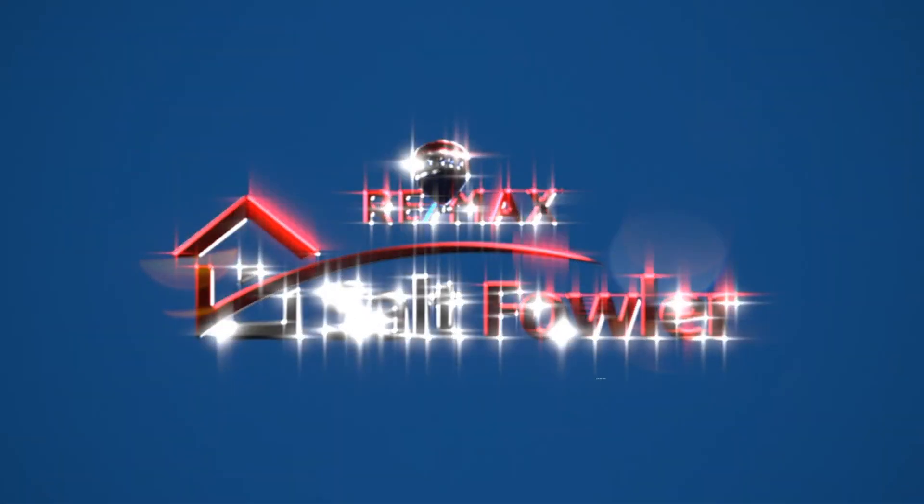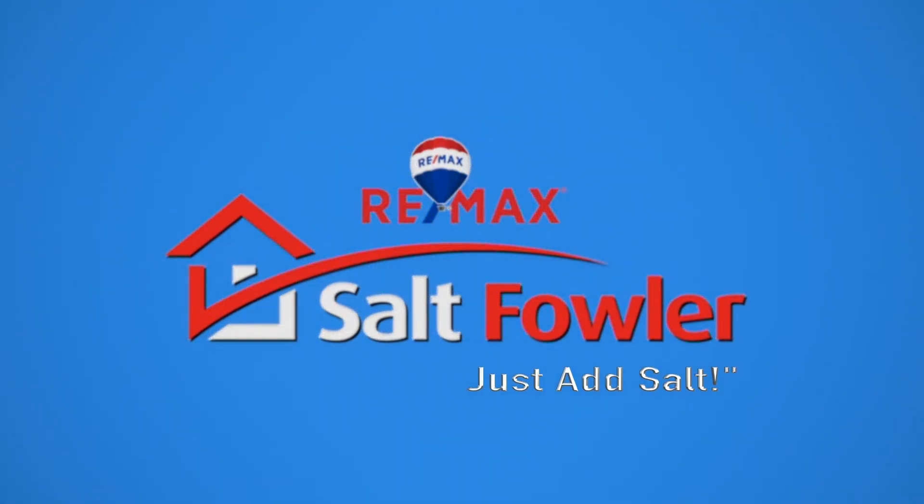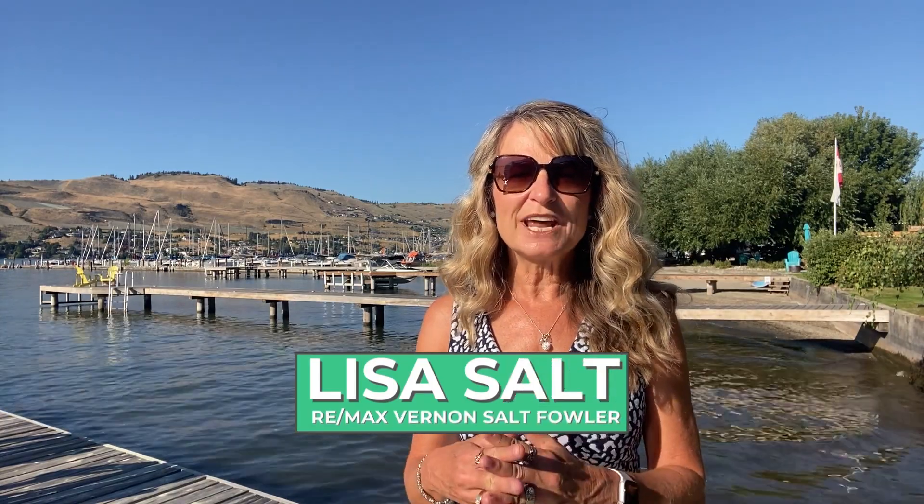Today we're going to have a look at some really cool spots, some communities with their own private beaches. I'm Lisa Salt with RE/MAX Vernon Salt Baller. Today we're going to have a tour around the area and look at which communities have their own private beach access on Okanagan Lake.